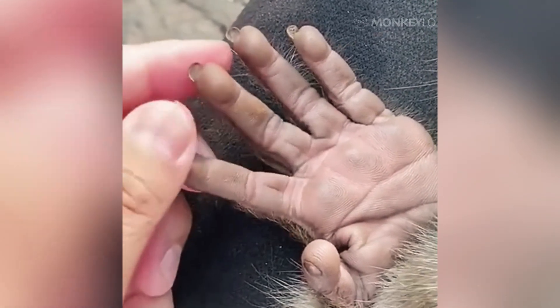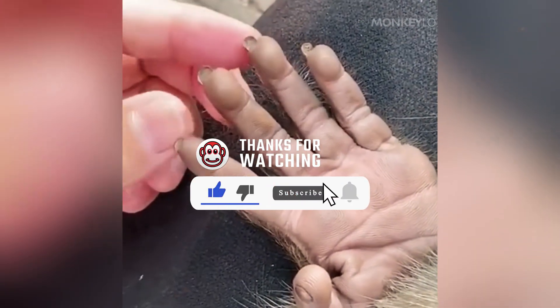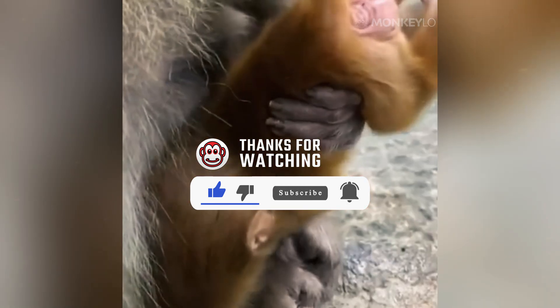If you enjoyed this look into the amazing world of primate anatomy, please take a second to like, share, and subscribe — it helps us continue growing and creating more exciting monkey content for you. Let us know in the comments what monkey topic you would love to see next. Thank you for watching, and we will see you in the next one.